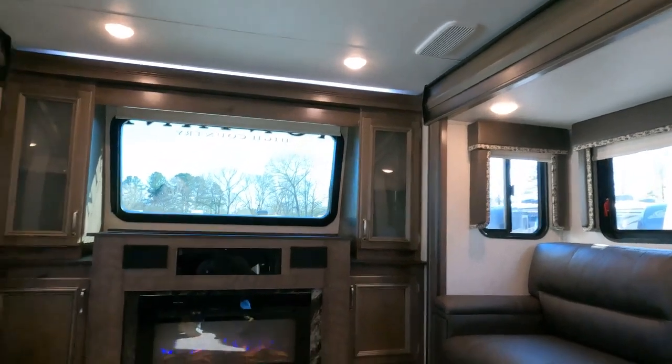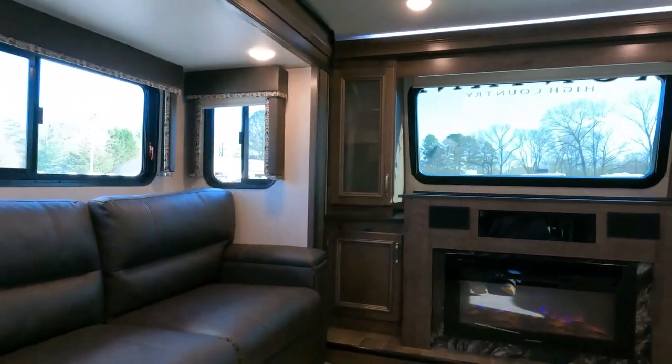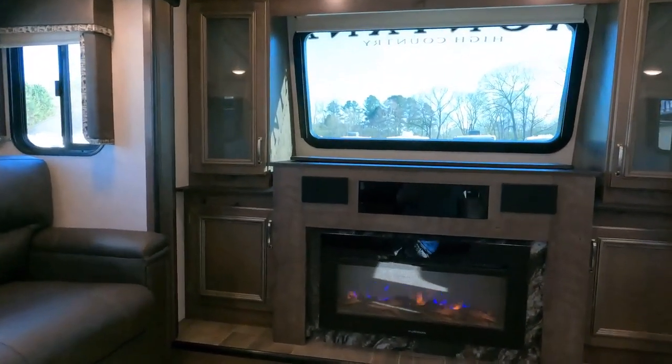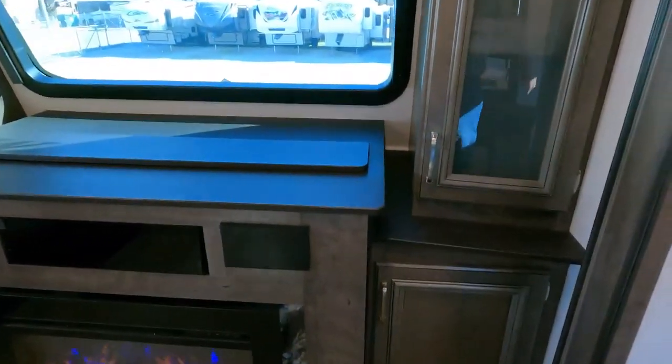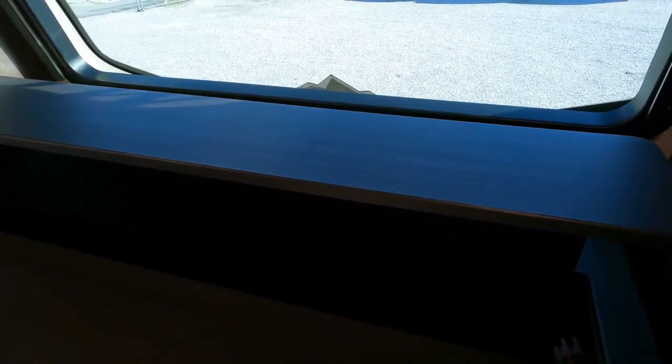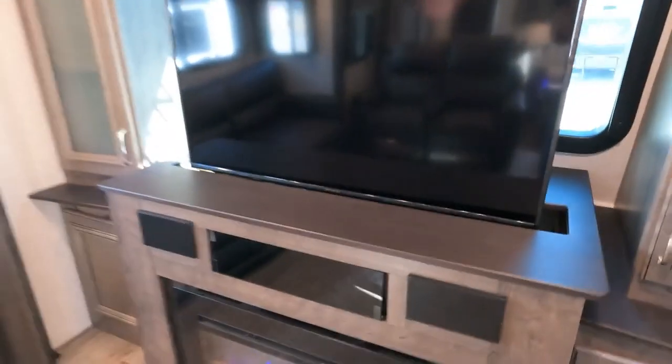LED accent lights everywhere. And of course, where's the TV? This unit has a televator — you push this button and up comes a 50- or 55-inch television. It's big either way. Of course it blocks your view, that's the only downside, but there's your TV.